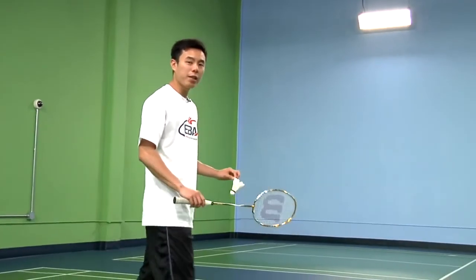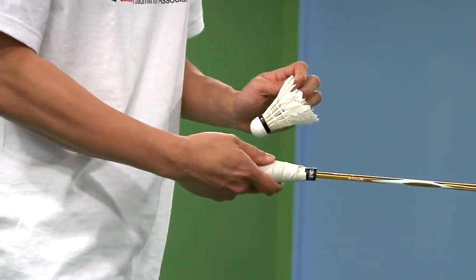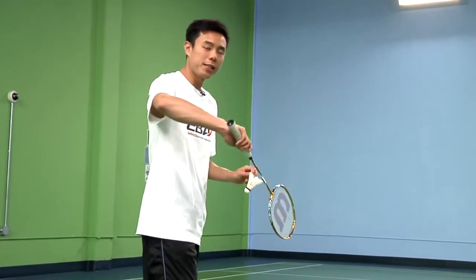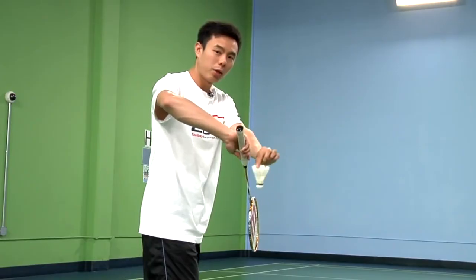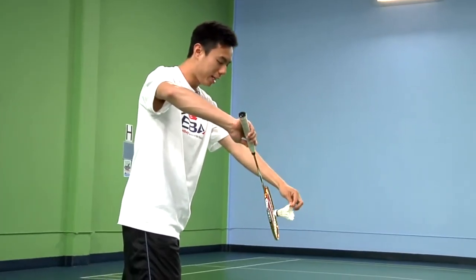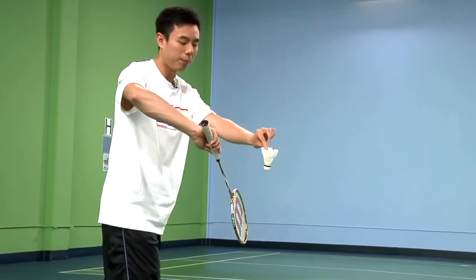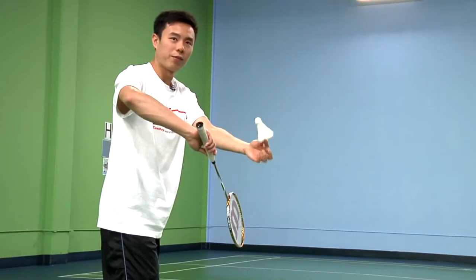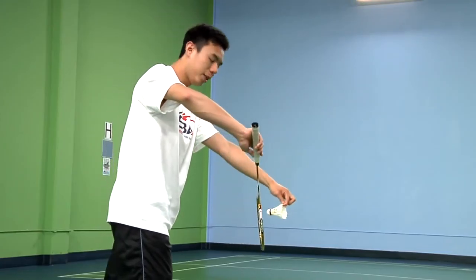To do the backhand short serve, start by having your backhand grip — meaning the thumb is on the flat end of your racket. Start by positioning the racket's head face down in front of you. Next, put the birdie in front and in the middle of the racket. Make sure that you hold it by one of the feathers of the bird, so you have good control and feel of the bird.